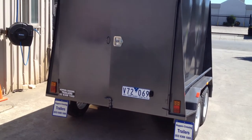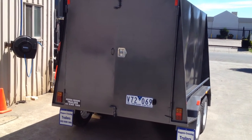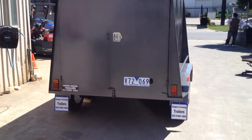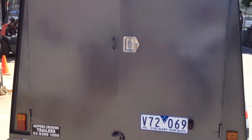This is a customized 8x5 tandem furniture trailer. You can also call it an enclosed trailer. It has two barn doors. Tie down parts inside.